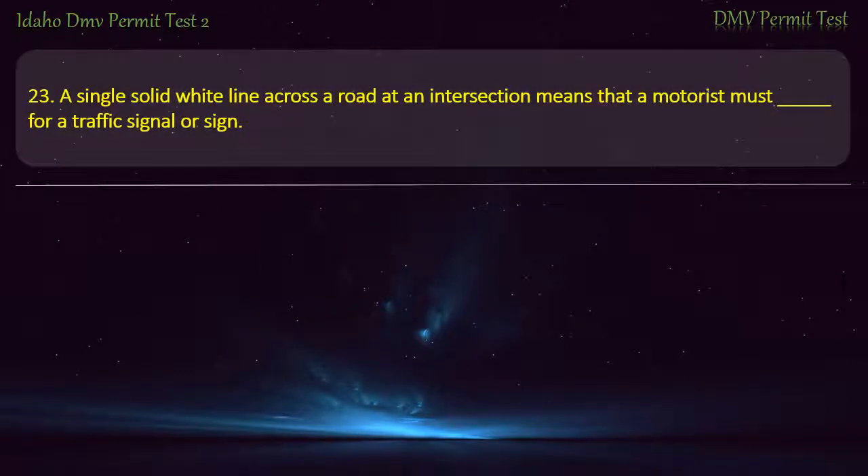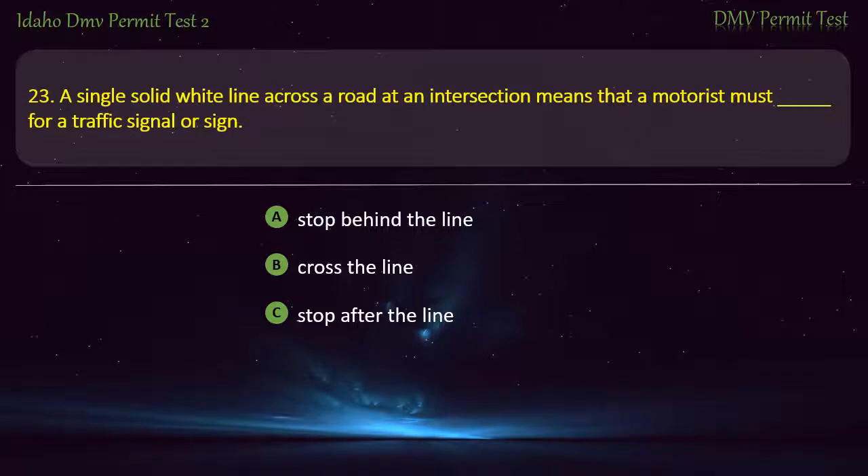Question 23. A single solid white line across a road at an intersection means that a motorist must stop for a traffic signal or sign: A) Stop behind the line, B) Cross the line, C) Stop after the line, D) Slow down after crossing the line. Answer: Stop behind the line.